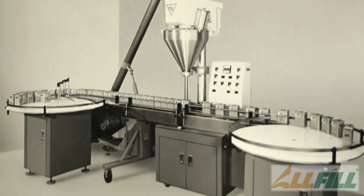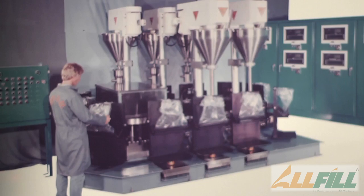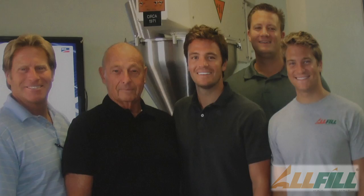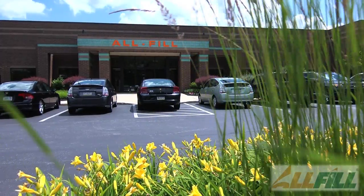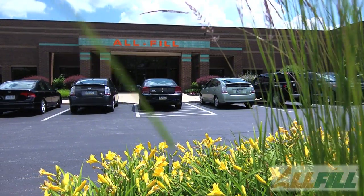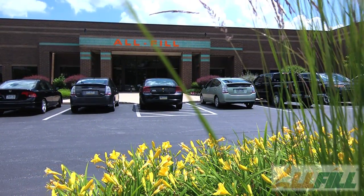I'm Ryan Edgington, the president of All Fill Incorporated. All Fill Incorporated has been in business since 1969. It's a family-owned business. Since then, All Fill has expanded into a company that specializes in custom solutions for handling unique applications.